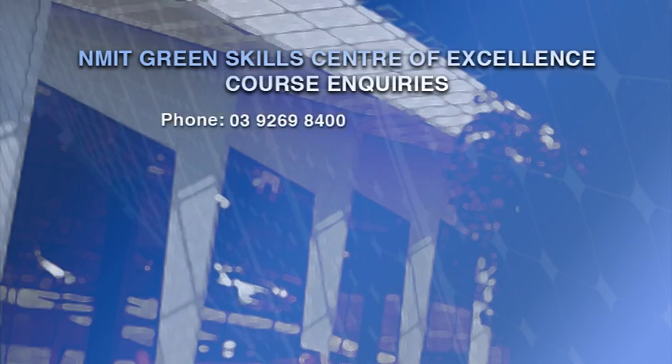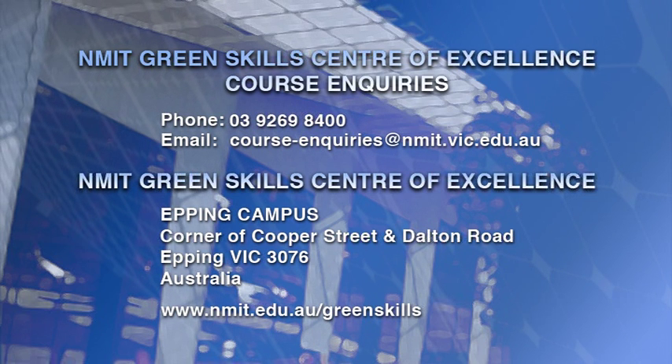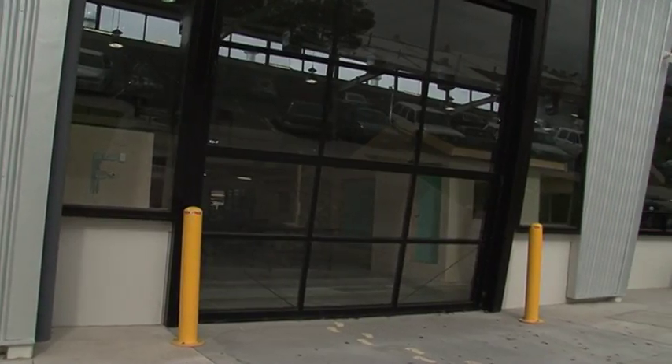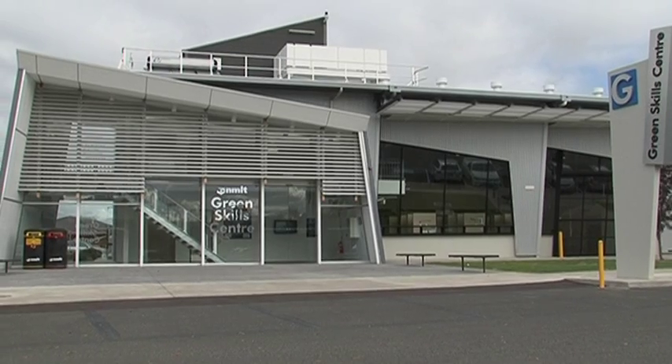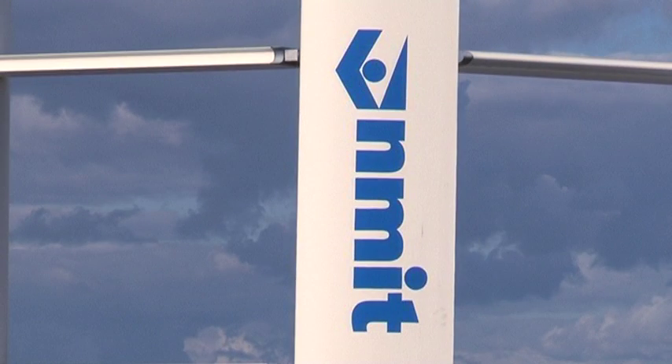For more information about the courses available in the Green Skills Centre, contact NMIT on 9269 8400 or email course-inquiries at nmit.vic.edu.au. The Green Skills Centre: contributing to sustainability directly through the design, our actions, and by educating future generations on sustainable technology.